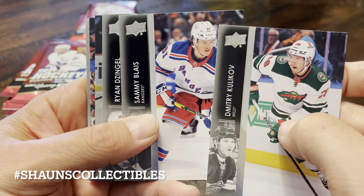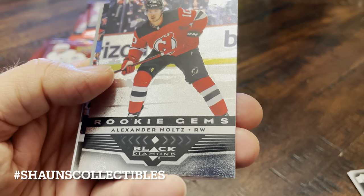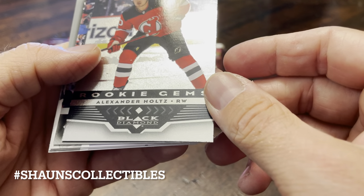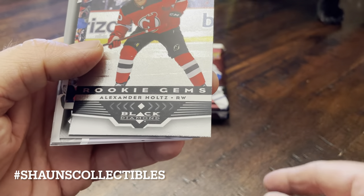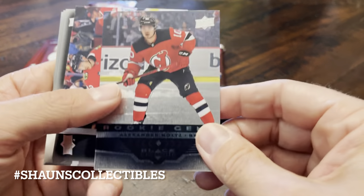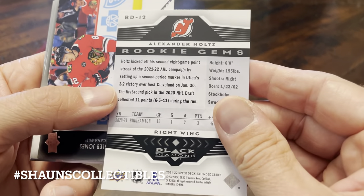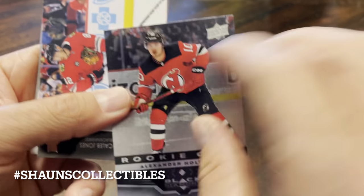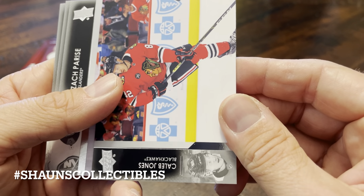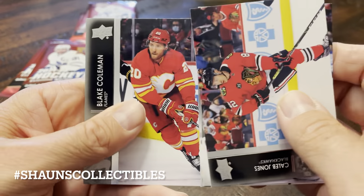Kulikov, Semiblay, Ryan Dezingle. We have a Black Diamond Rookie Gem — Alexander Holtz. And we have a cameo from my cat here — off the table, kitty. A Rookie Gem is a single diamond by the looks of things. I like those diamond cards personally. Caleb Jones, Preece, Magosian, Blake Colvin.